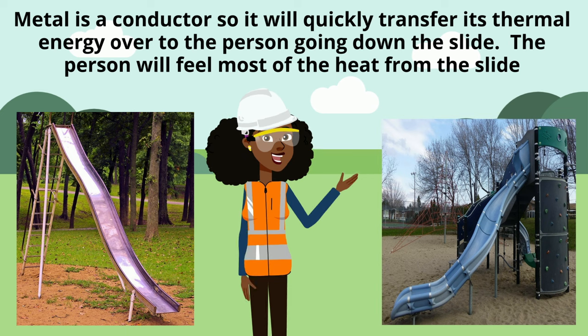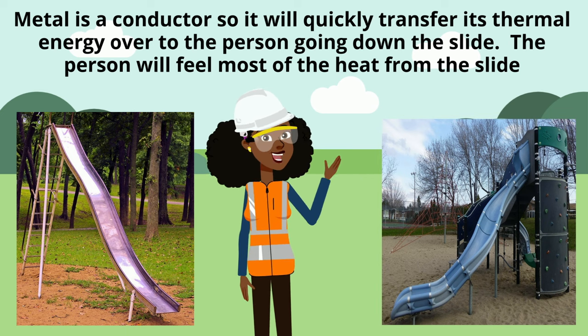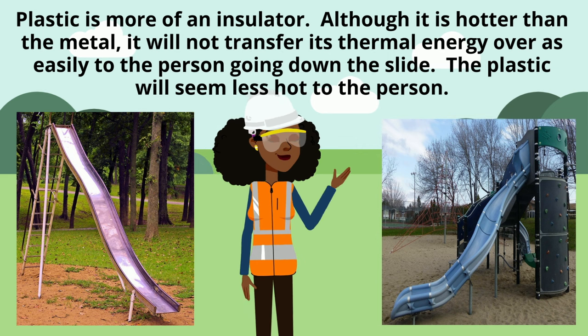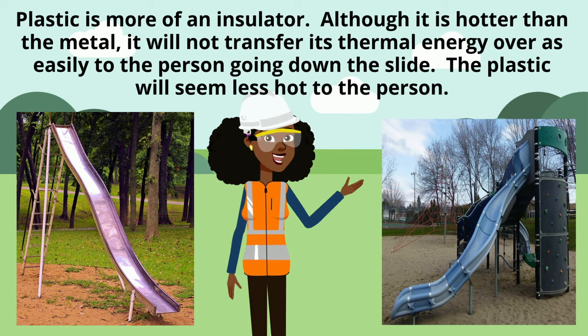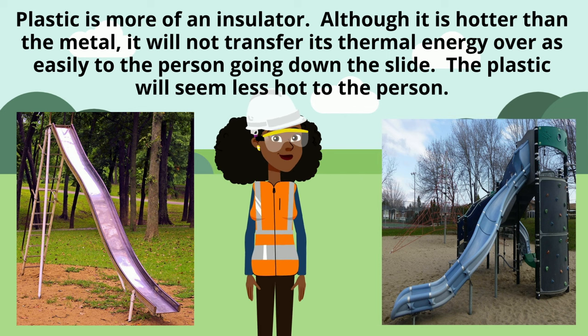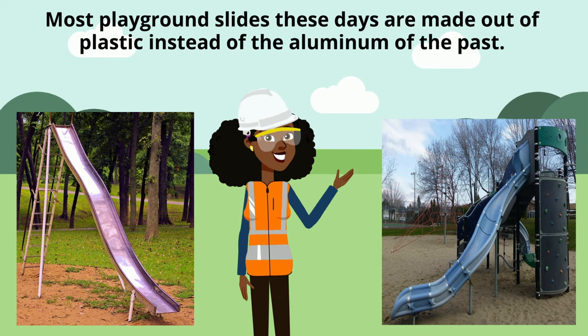Metal is a conductor, so it will quickly transfer its thermal energy over to the person going down the slide. The person will feel most of the heat from the slide. Plastic is more of an insulator. Although it is hotter than the metal, it will not transfer its thermal energy over as easily to the person going down the slide — the plastic will seem less hot to the person. Most playground slides these days are made out of plastic instead of the aluminum of the past.